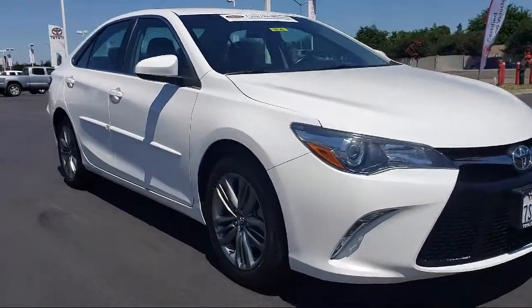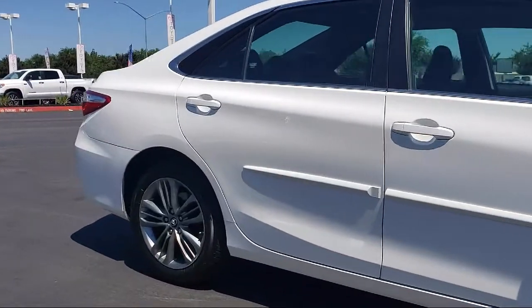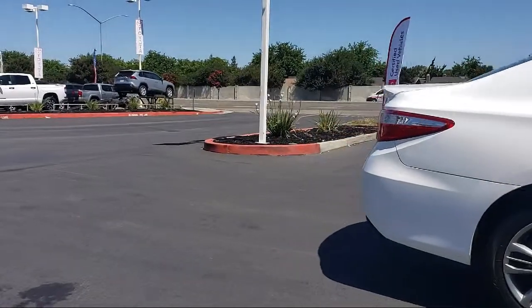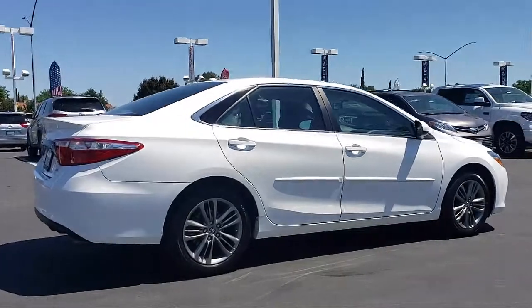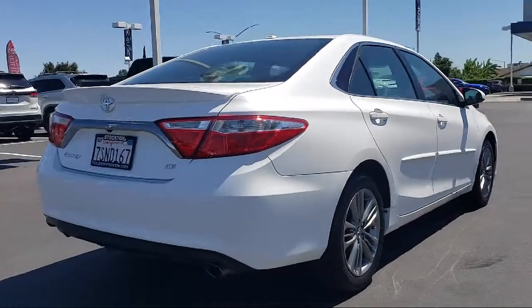It comes equipped with Tire Pressure Monitoring System, Leather Wrapped Steering Wheel, Rear View Camera, Keyless Entry, Rear Spoiler, Air Conditioning, Power Driver Seat, Traction Control, Power Windows, CD Player, and has less than 35,000 miles on the odometer.